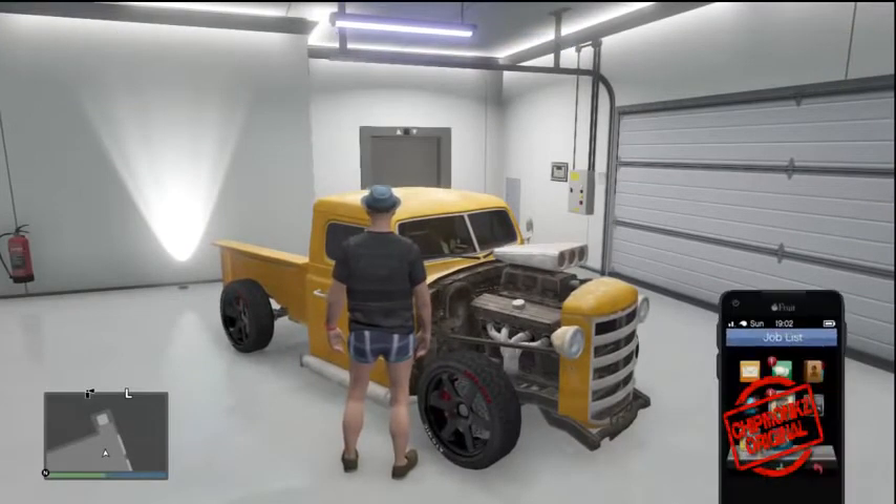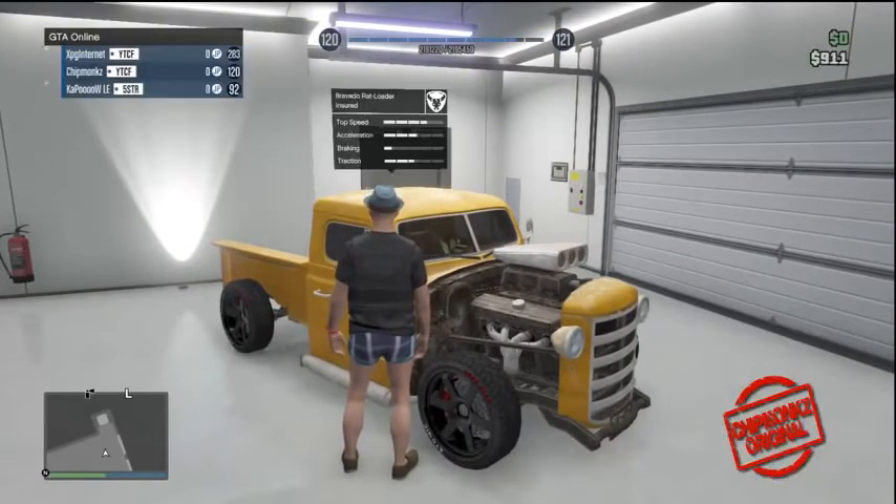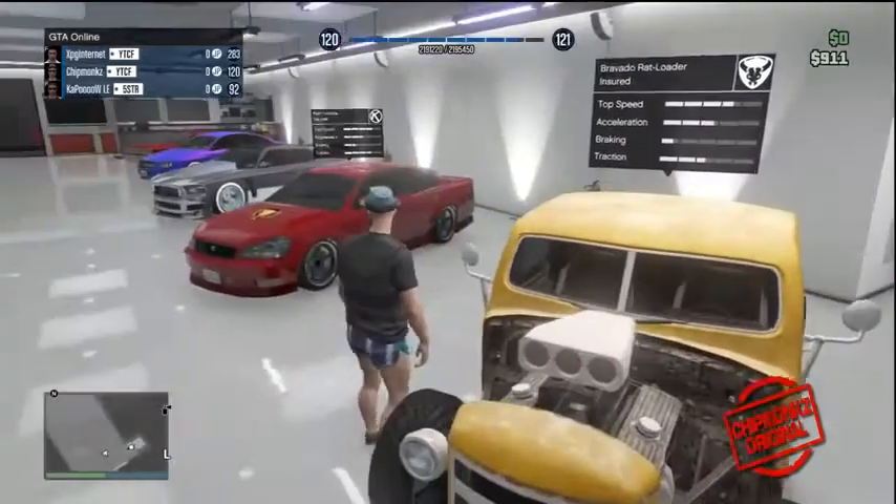Hey guys, my name is Chip and welcome to another Grand Theft Auto 5 video. In today's video I am giving you a bit of a showcase of my garage. I did one before and this is updated.